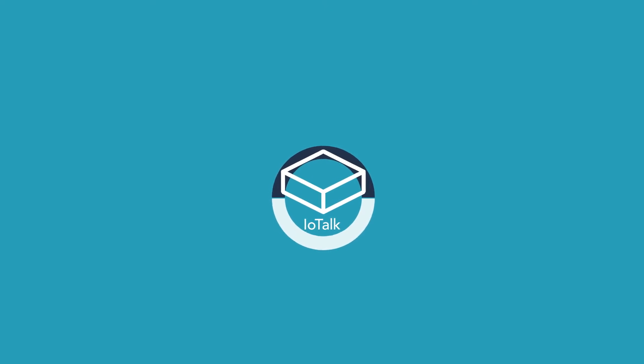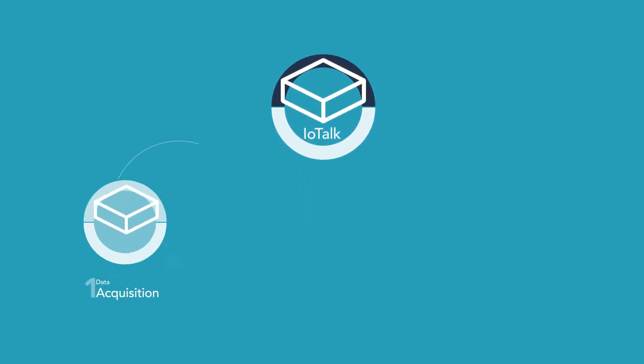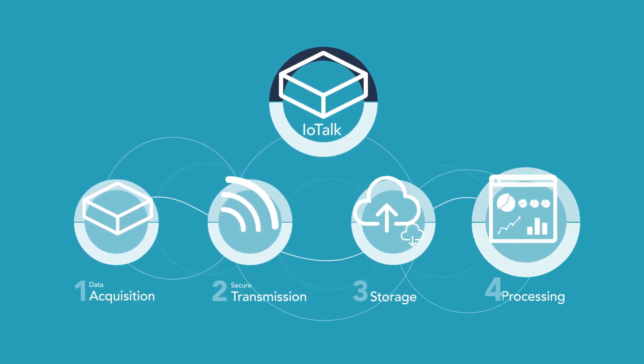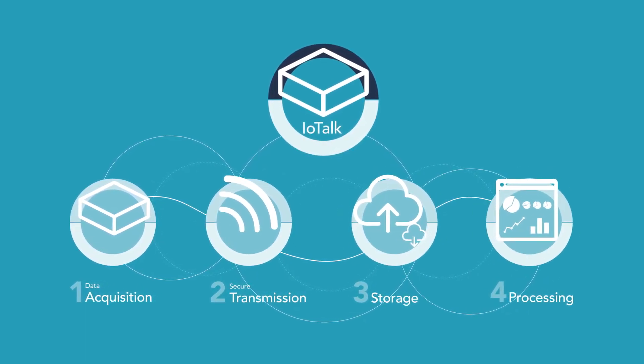IOTalk from Thales is a set of solutions that simplifies data capture across your whole operating environment. It protects data at rest and data in transit and uses big data technologies to maximize strategic value.